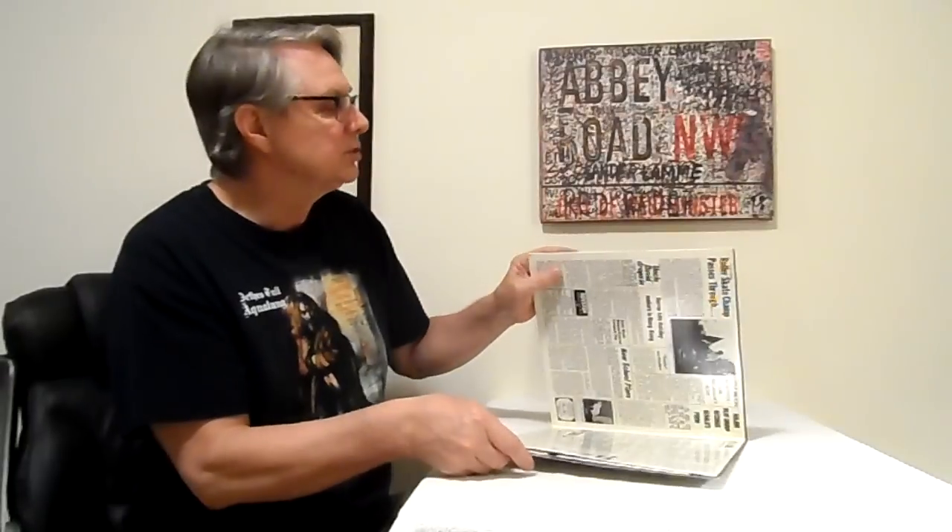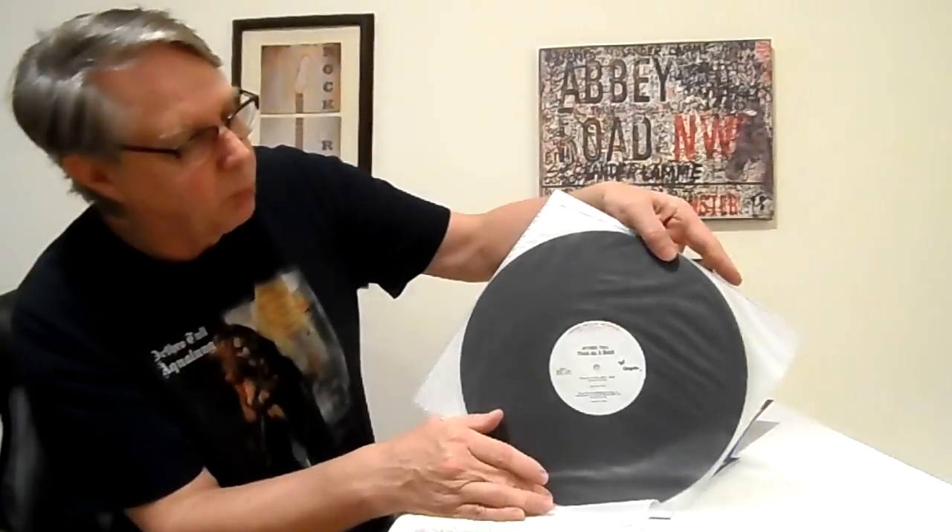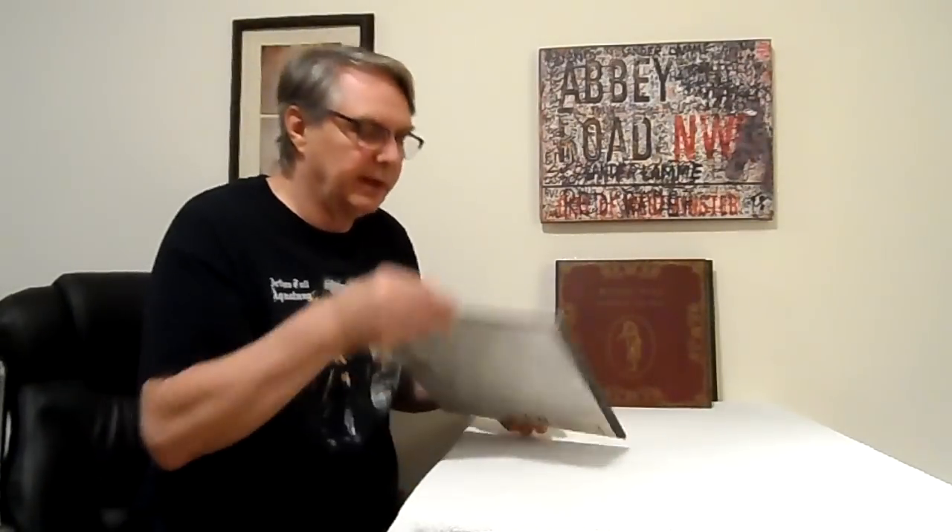Now here's Thick as a Brick. This is on a MoFi from the day — a later MoFi when this came out. It doesn't have the nice thick covers like they do today. It's a nice kind of shiny cover but just glued together on one side and open on the other. You still had your nice little protector, and of course the labels were white and made in Japan. They remastered them in the States at half speed, sent the lacquers over to Japan and pressed them over there. Great record.